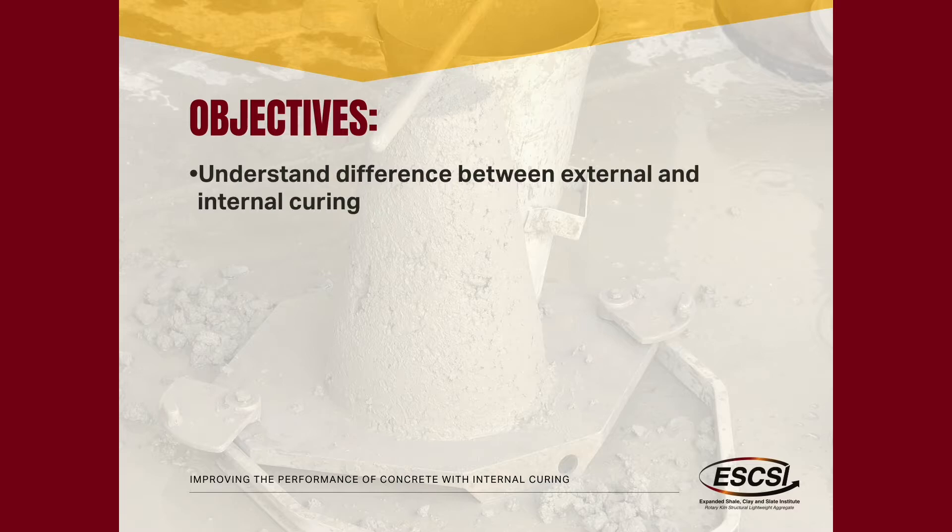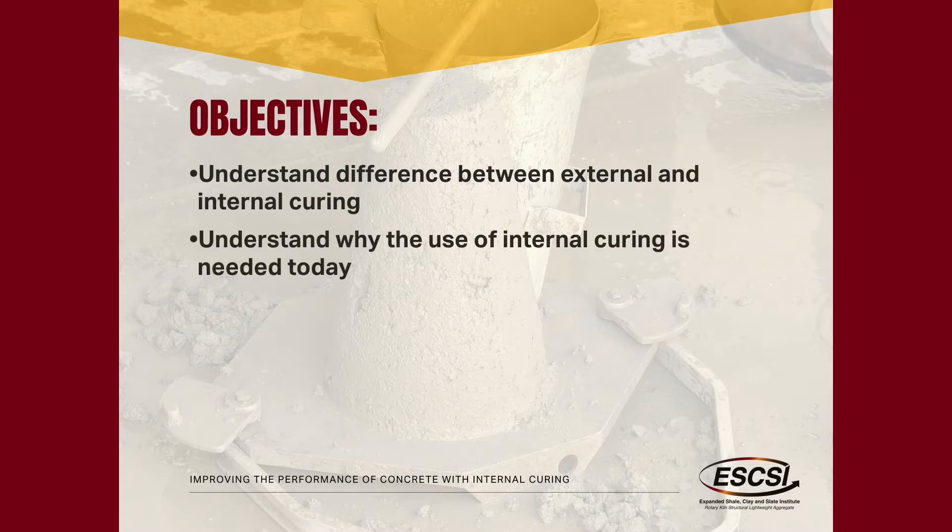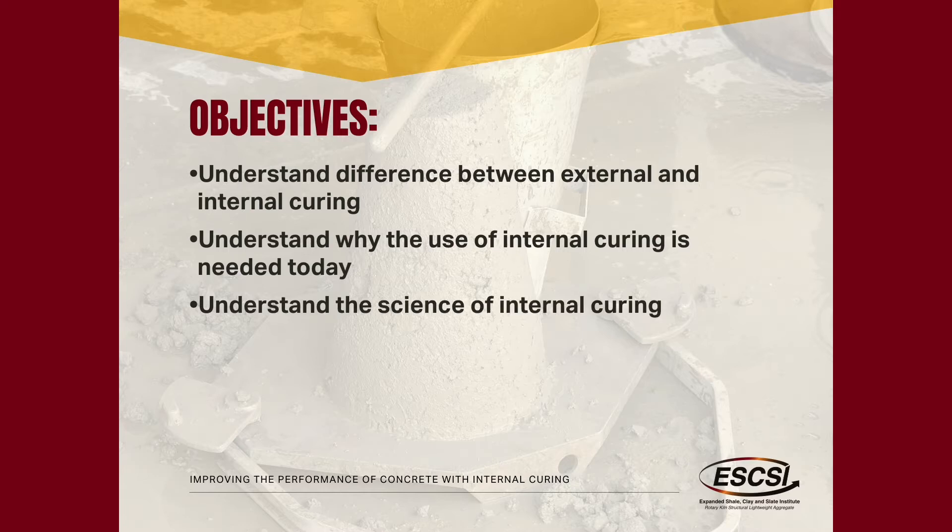What we want to do is talk a little bit about the differences between internal and external curing. We're going to talk about why internal curing is all of a sudden becoming a need today when maybe it wasn't something used in the 50s or the 20s. We're going to talk about the science behind internal curing — not chemical equations, just the basic reasons for why it works and why it's not magic. There's science behind every single thing that we talk about.